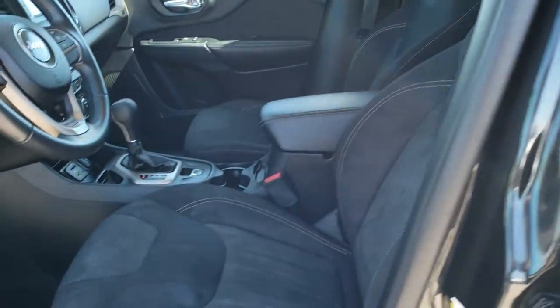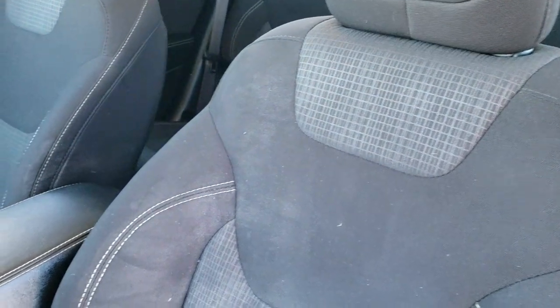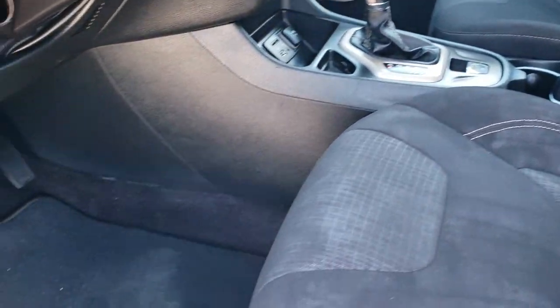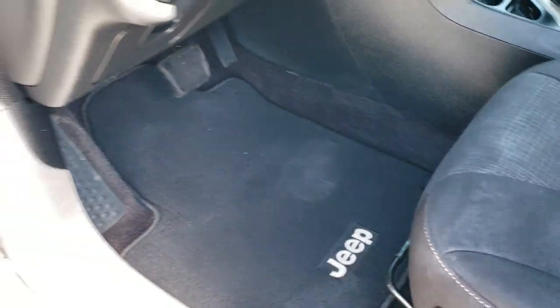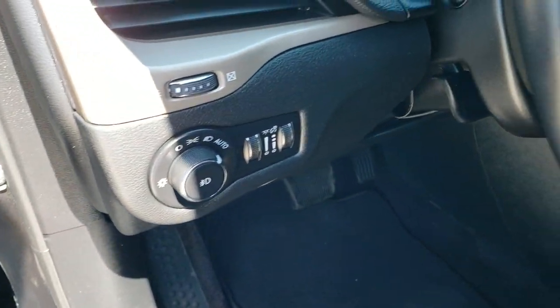Inside, the Latitude package gives you the black cloth interior with driver seat height adjuster. There are no rips or tears in the seat. It comes with factory floor mats, power windows, power locks, and power mirrors. This one also has auto headlamps.